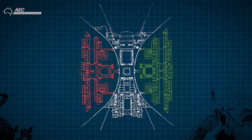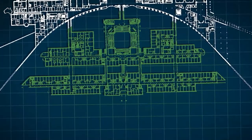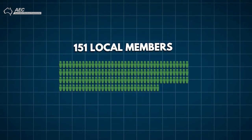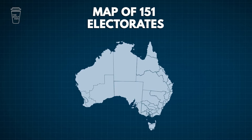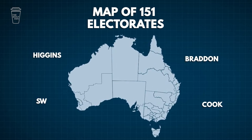One chamber makes sure the other doesn't get too full of itself. The House of Reps is made up of 151 local members. When you see news footage of the Prime Minister and the opposition leader shouting over each other, this is where that goes down. The 151 local members represent 151 electorates — you'll know them because they sound like a surname or a place: think Braddon, Higgins, Cook, or Swan.